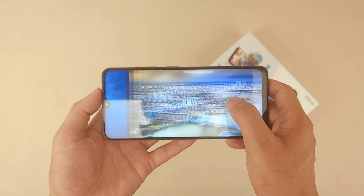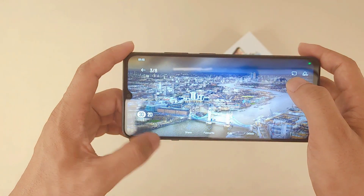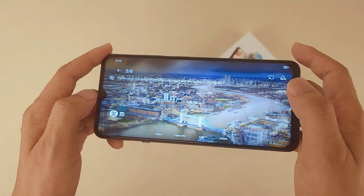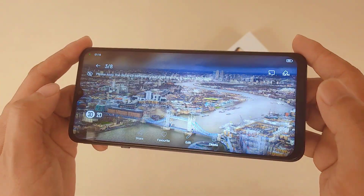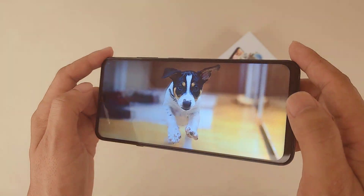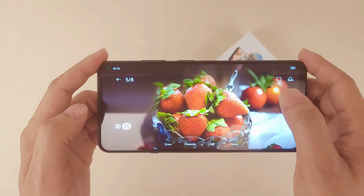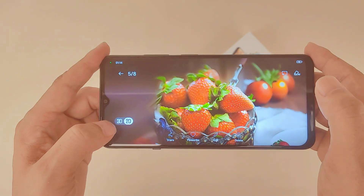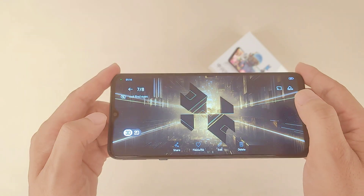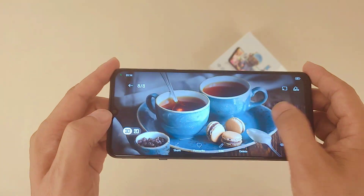We can find that when we turn on 3D and look at pictures from different angles, the effect is different. If you switch to 2D, it's just a normal picture. Different angles in 3D mode give different performance. Here are more 3D photo demos they provide — you can check them one by one. We can easily switch from 2D to 3D and back, and at different angles the 3D photos have different visual performance. This technology is developed by ZTE.